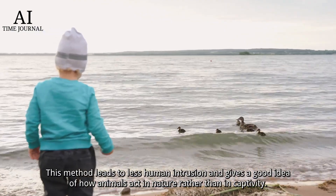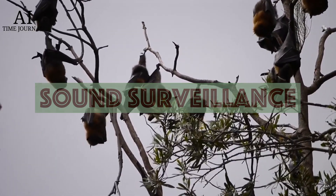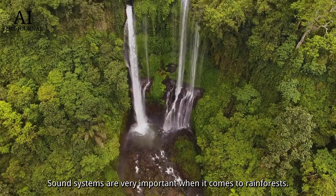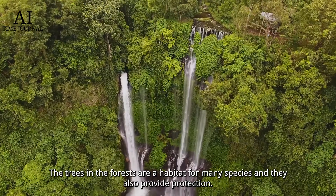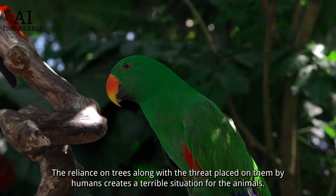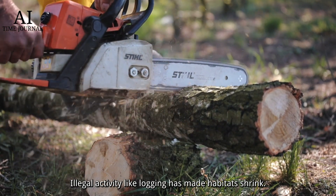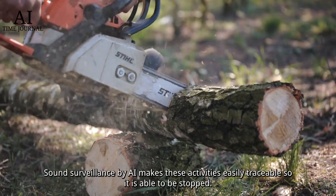Number five: sound surveillance. The ability to detect anything odd or out of place is key to helping the local ecology. Sound systems are very important in rain forests, where trees provide habitat and protection for many species. The reliance on trees, combined with threats from humans, creates a terrible situation for animals. Illegal activity like logging has made habitats shrink, but sound surveillance by AI makes these activities easily traceable so they can be stopped.